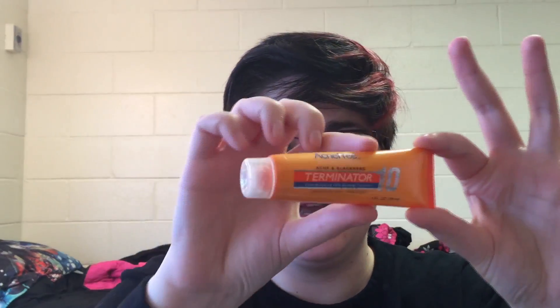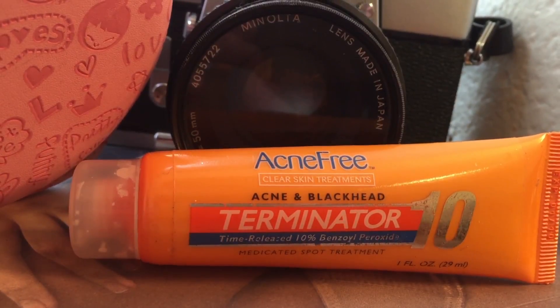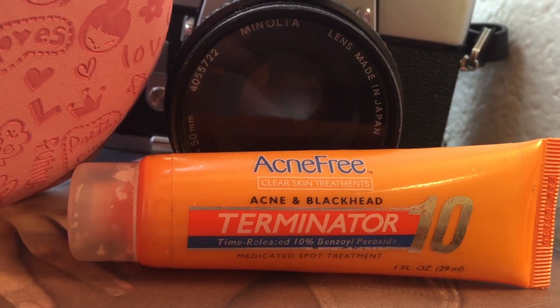I always use my sick cream. And this is the Acne Free Acne and Blackhead Terminator 10. And this is a time release 10% benzoyl peroxide medicated spot treatment.